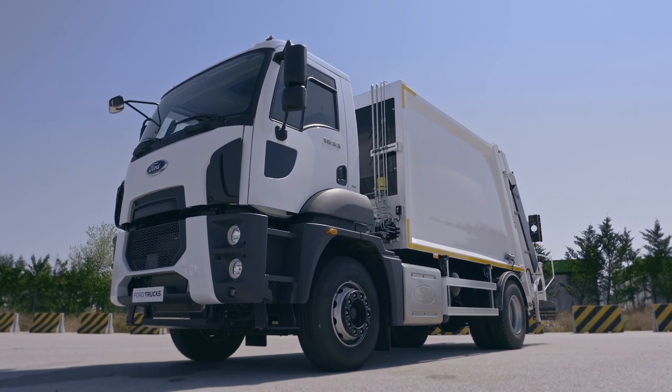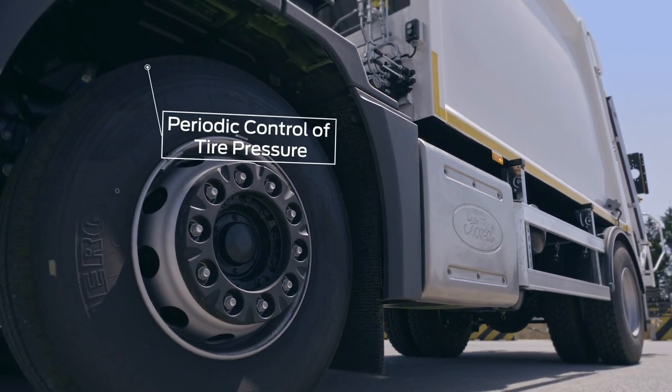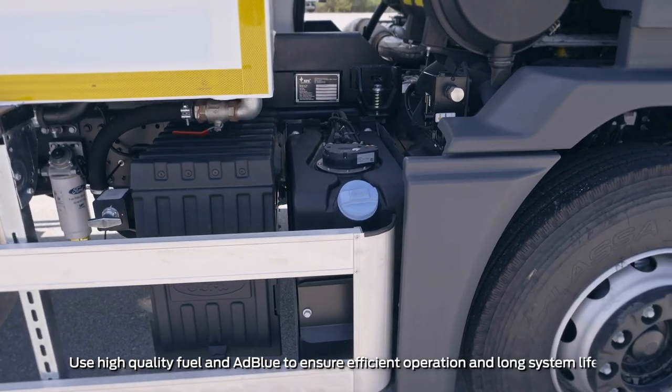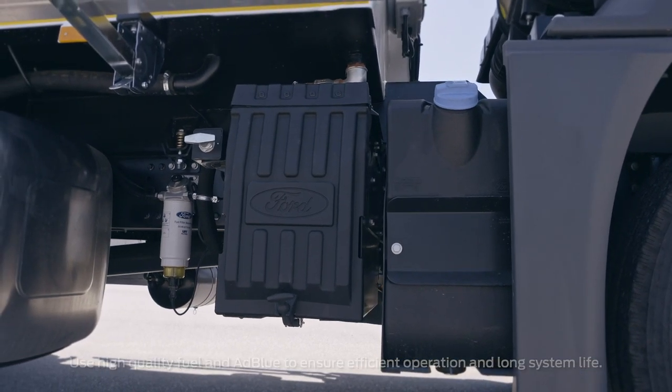Contact Ford Trucks authorized service centers for recommended tire size and models. No chemicals other than urea or diesel should be added to the urea tank, and care should be taken to avoid contamination in the tank when filling with urea.